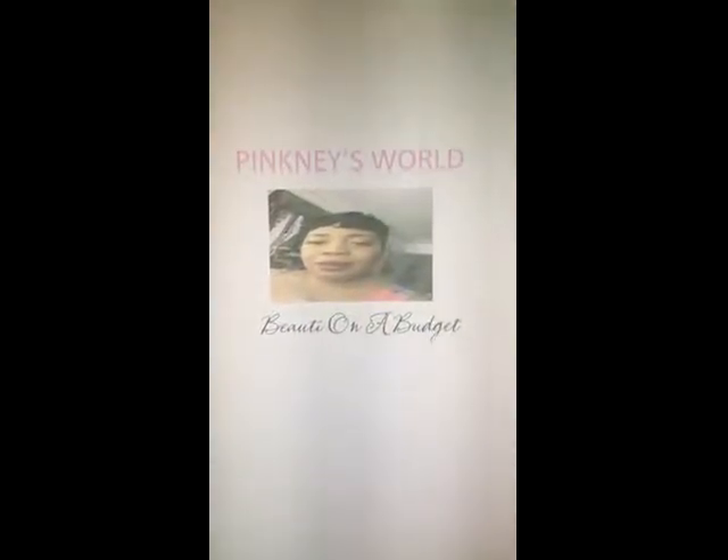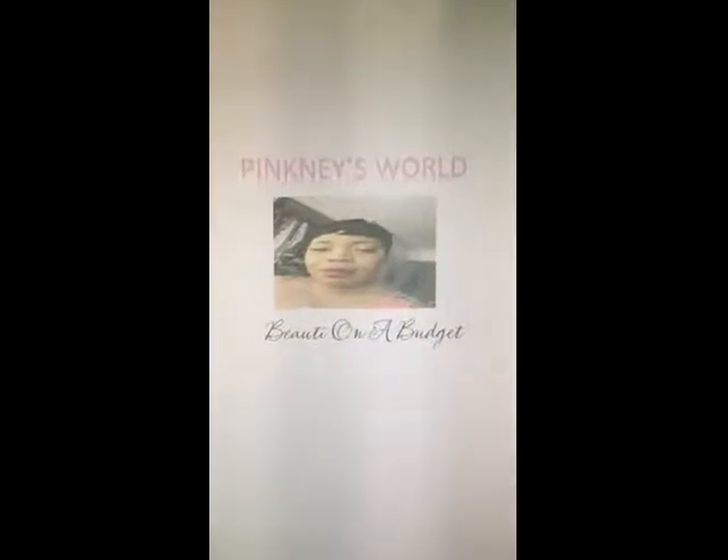Welcome to Pink Meets World, Beauty My Way. Today I'm going to be doing a Walmart and Burlington haul. I have a few things, so let's jump right in.